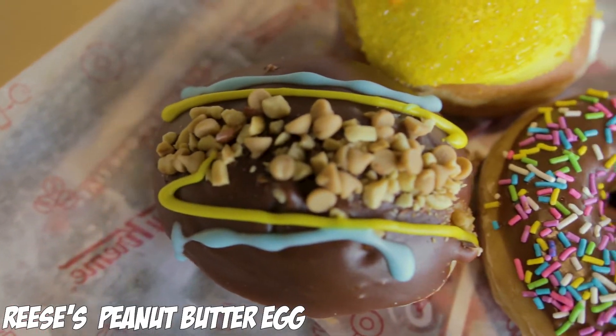This is good because they stuffed it with Reese's peanut butter in here, and they got peanuts on top. This is the winner — that's bomb. I actually really like this donut.